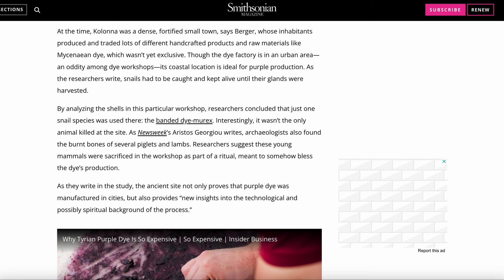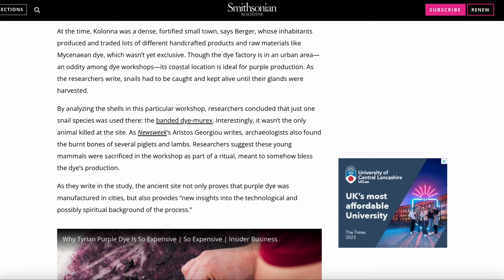Though the dye factory is in an urban area — an oddity among dye workshops — its coastal location is ideal for purple production. As the researchers write, snails had to be caught and kept alive until their glands were harvested. By analysing the shells in this particular workshop, researchers concluded that just one snail species was used there: the banded dye murex.